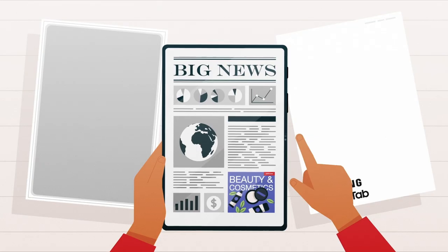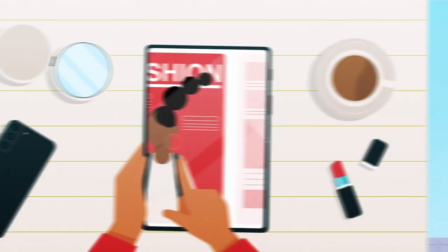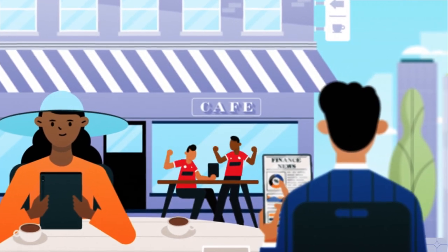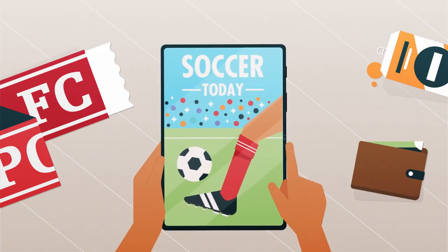And readers can be served with highly targeted advertising, premium content, and personalized messages. For very little additional expense, the tablet provides a personalized news experience that locks in long-term subscribers.